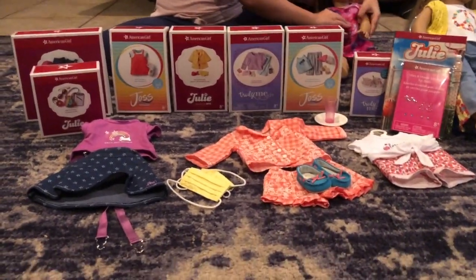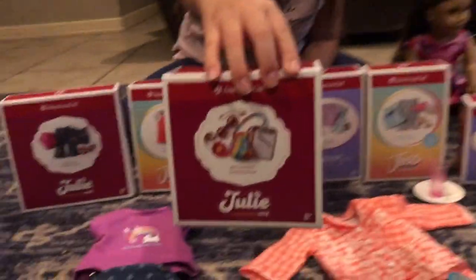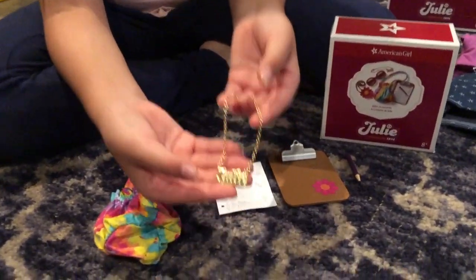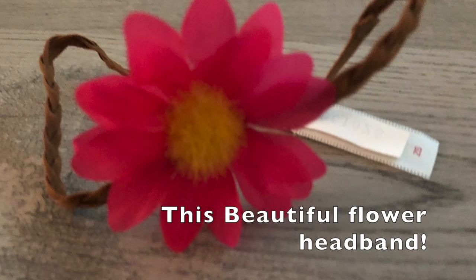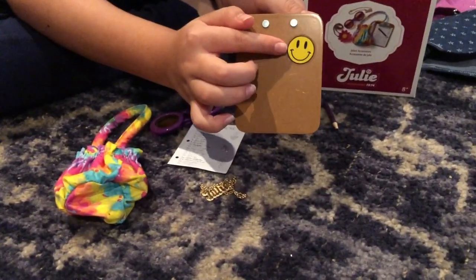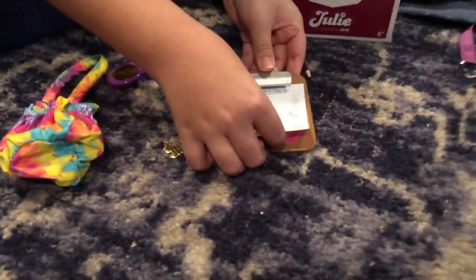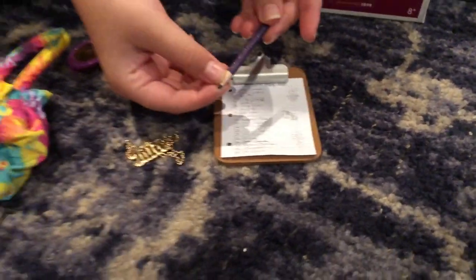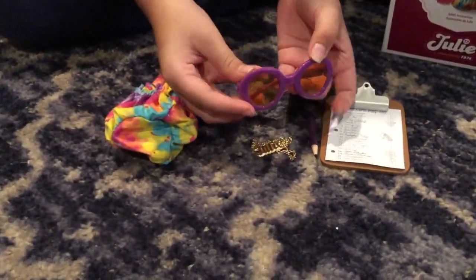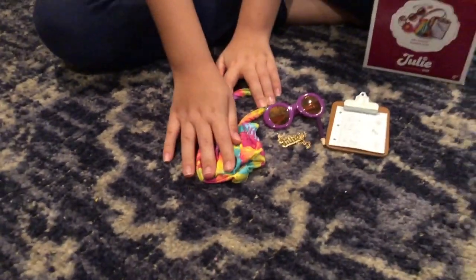The first thing I'm going to unbox are Julie's accessories. So Julie's accessories come with this necklace that says Julie. Then it comes with a clipboard that has a flower and a happy face in the back, and it comes with this paper so you can put on the clipboard, and this purple pencil. It also comes with these purple sunglasses and this tie dye bag.